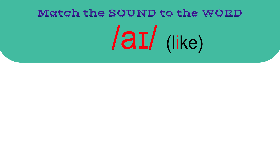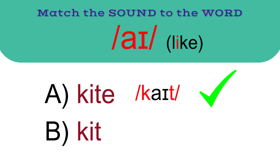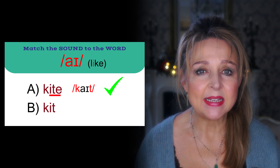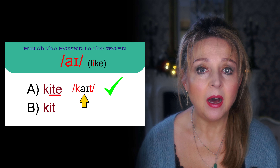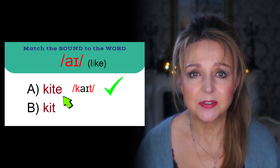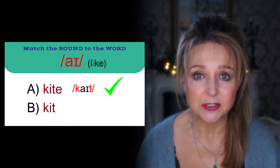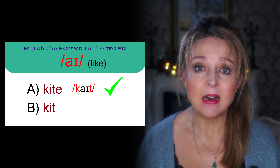The next sound — the correct answer is A: kite. The ITE spelling in kite gives it the diphthong sound I because of the E at the end, which softens the I sound. Whereas the other option does not have an E after the consonant T and therefore remains a hard I sound.